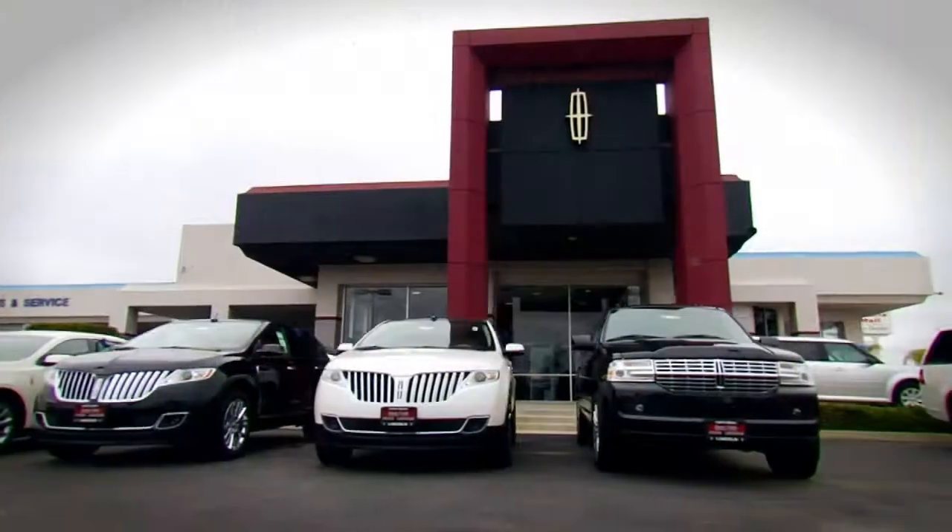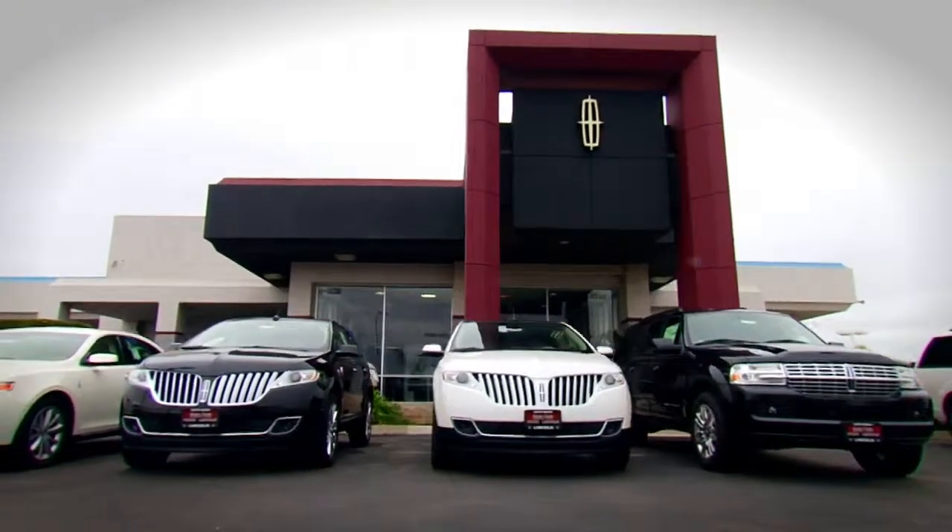When you consider luxury to be a necessity, you need to consider a Lincoln from Santa Maria Ford Lincoln.